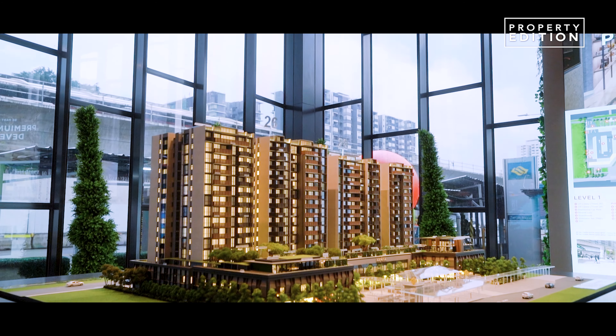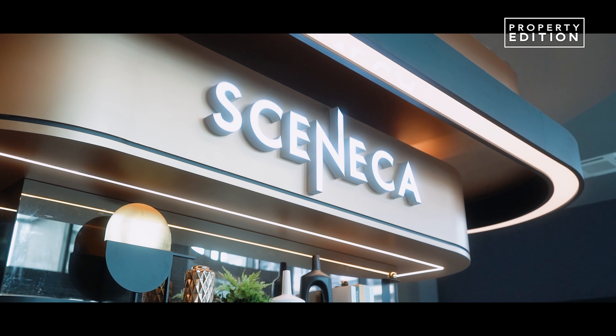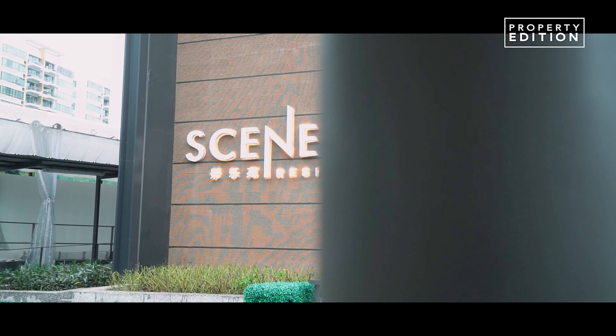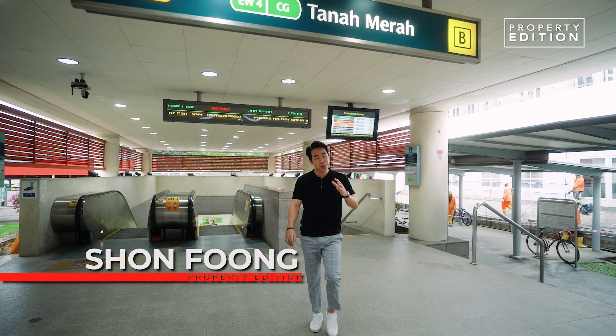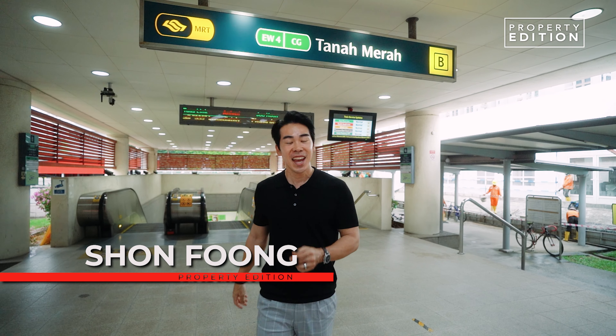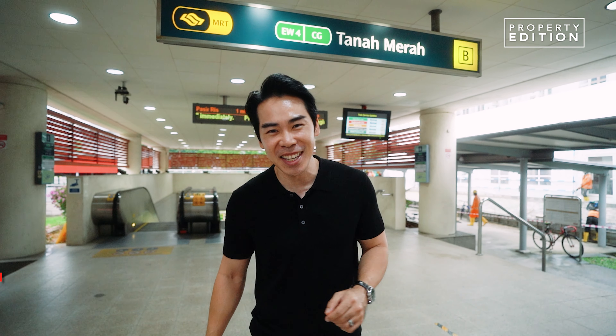This project is poised to become an iconic landmark of Tanah Merah — Sinica Residences. This is Sean Fong from Property Edition, and today I'm at Tanah Merah District 16 to show you the much-talked-about new launch in 2023, Sinica Residences.